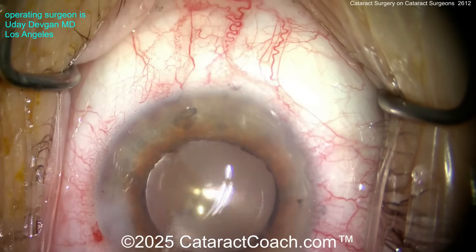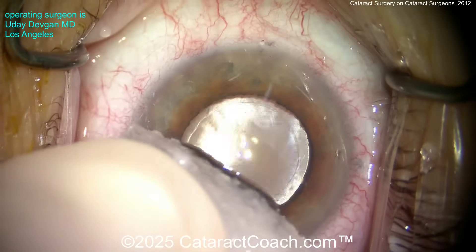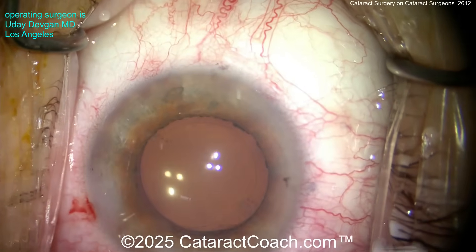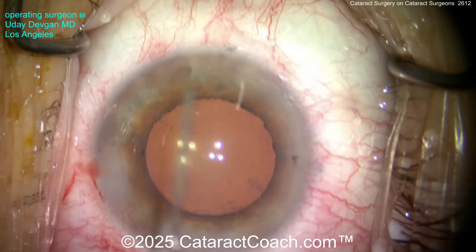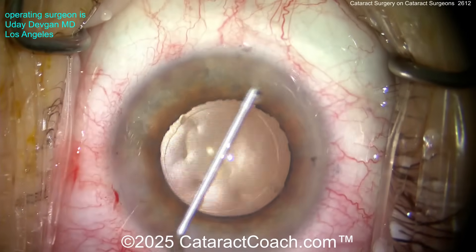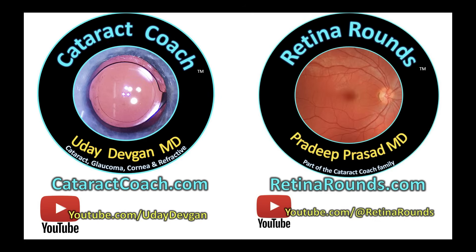Here's the end of the case. You can see we put in some triamcinolone — just a little wisp of it — also a little dilute Miochol, which is carbachol. Here's a sponge with anesthetic to help seal the incisions. We also put a small aliquot of preservative-free moxifloxacin for endophthalmitis prophylaxis. The incisions are sealed, beautifully and nicely constructed, barely nicking the limbal vessels. Pressure's a little high — just tap the Acea — there we go, pressure where we want it. And we're done with the case.